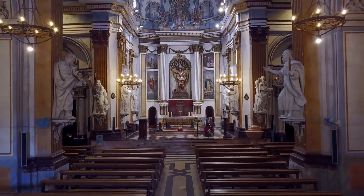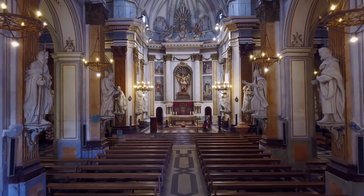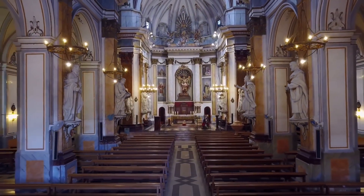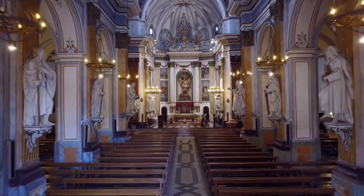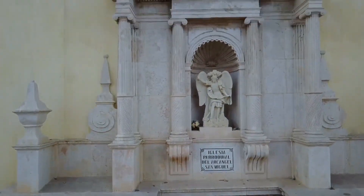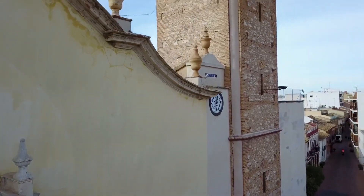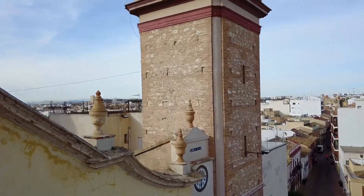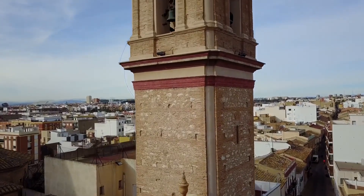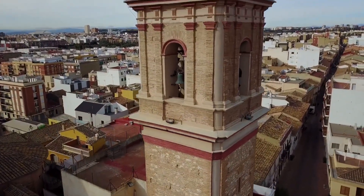Parroquia de San Miguel Arcangel. As we mentioned earlier on, San Miguel de Allende is famed for its incredible architecture. One of the most impressive buildings is the Parroquia, a stunning pink church and one of the most visited tourist attractions in the city. The church has some breathtaking spires. Previous visitors say this is the ideal location to meet some of the local people and get a feel for their lives.